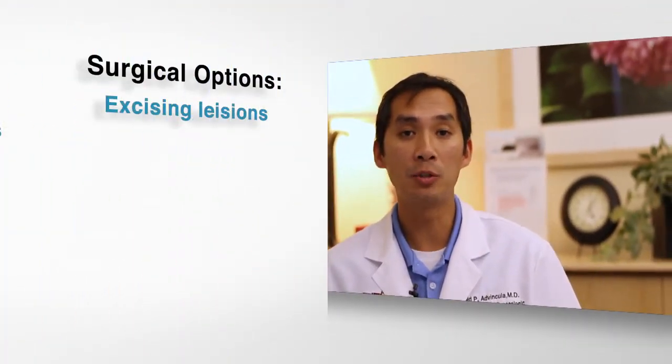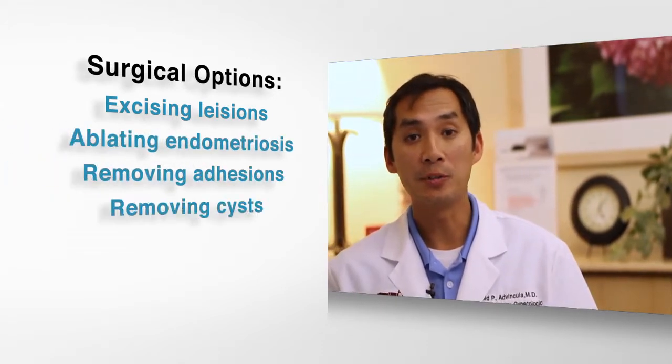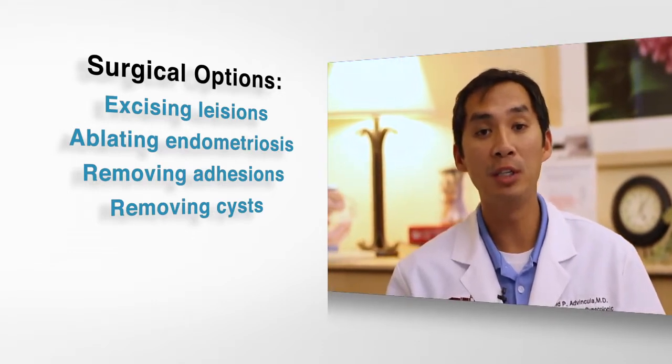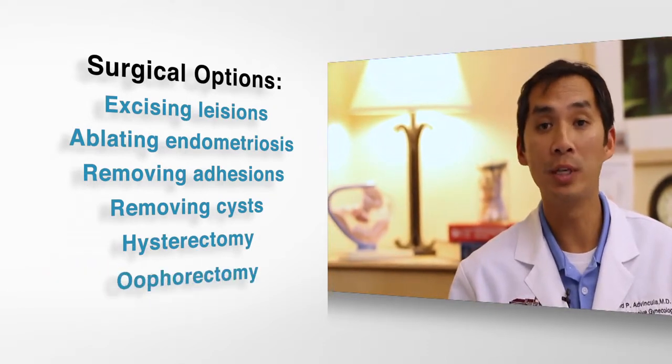There are various tiers that are available. One option may be extremely successful in one patient with a certain type of condition, and another option may not work as well or may be better in a different patient. When you look at the surgical treatment options, they can be both conservative or radical. Conservative options include excising the endometriosis lesions, ablating them, removing adhesions, taking out cysts from the ovaries related to endometriosis — all the way to doing definitive surgical treatments such as hysterectomy, and even at times taking the ovaries with the hysterectomy.